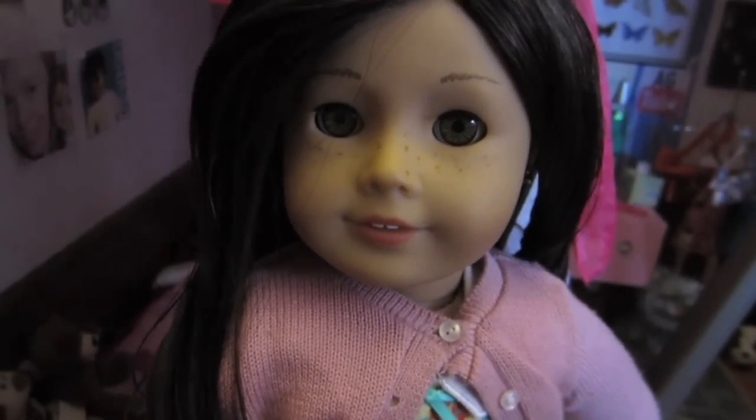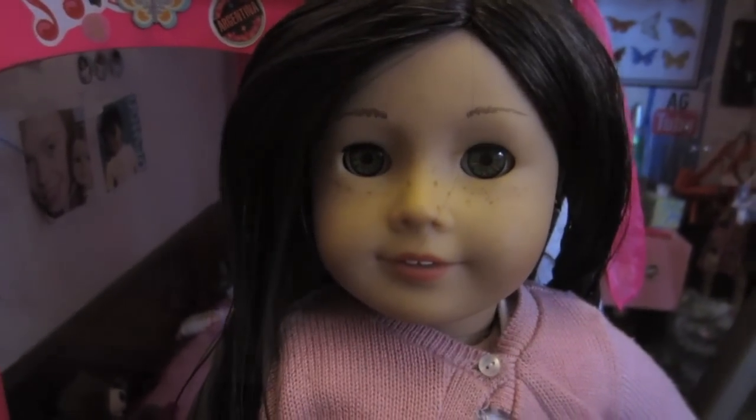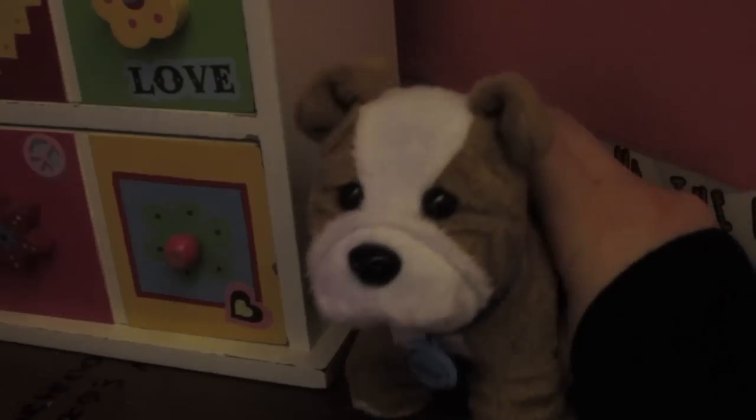Hi guys, it's Lyric here and today I am going to be showing you guys my American Girl doll room tour as requested by Lizzy Girl. This is Meat Loaf and he's just in the corner because he's Lyric's dog.